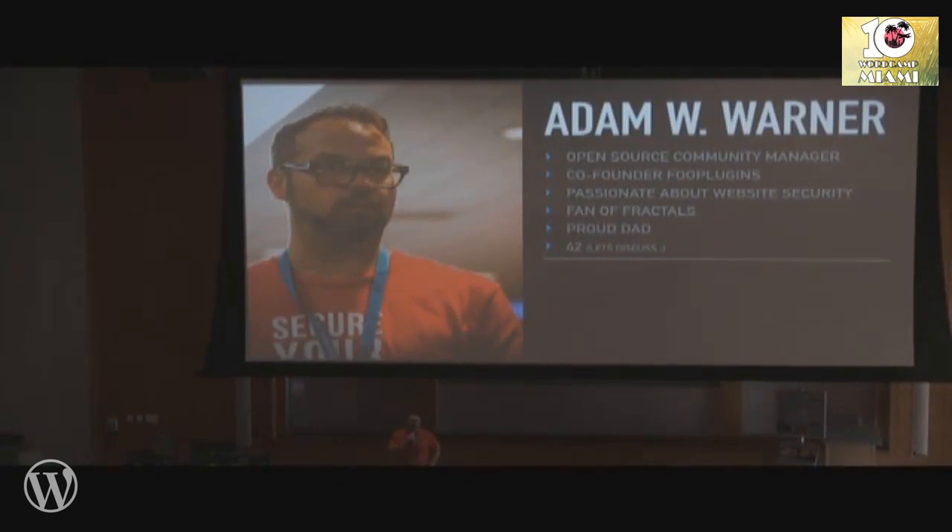I am Adam Warner. This is an Ask Me Anything session about security — website security specifically, but if you have any personal internet-based security questions, feel free to throw those out.